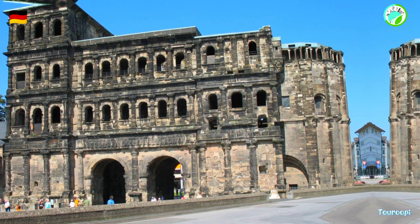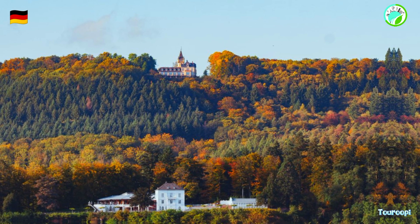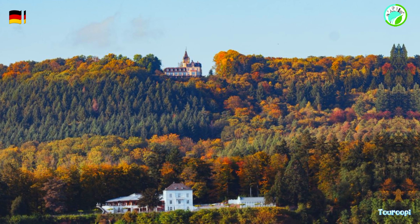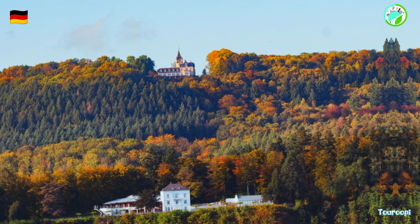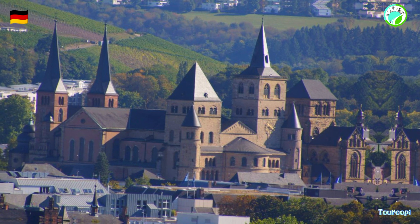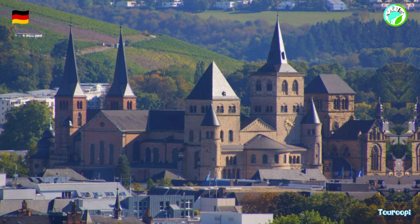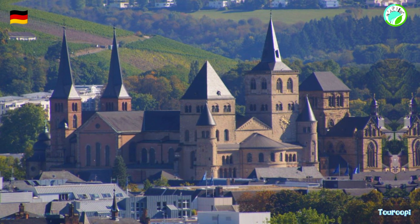Trier is a city that embraces its historical legacy while welcoming modern influences. Whether it's exploring ancient ruins, marveling at architectural treasures, savoring local wine, or simply soaking in the city's ambience, Trier invites travelers to embark on a journey that traverses time and celebrates the intersection of the past and the present.